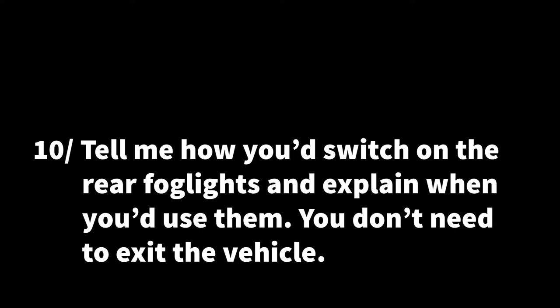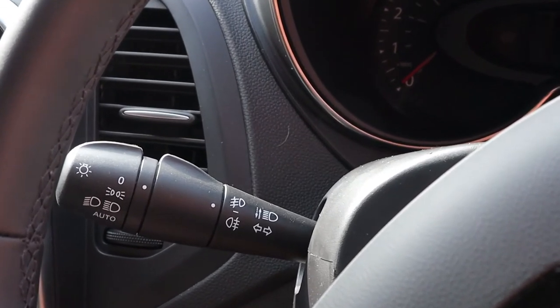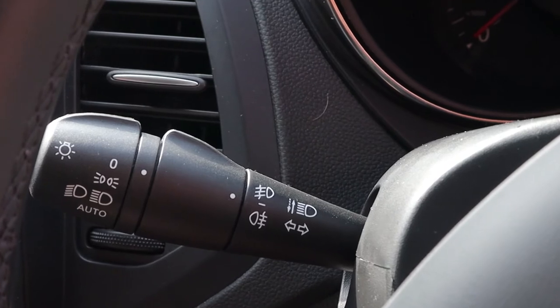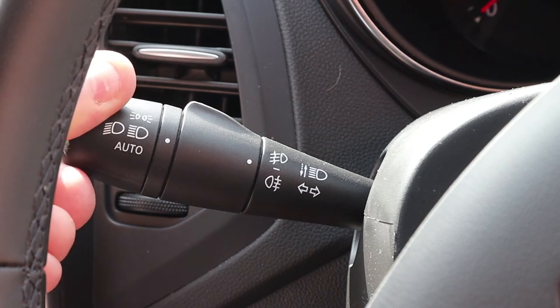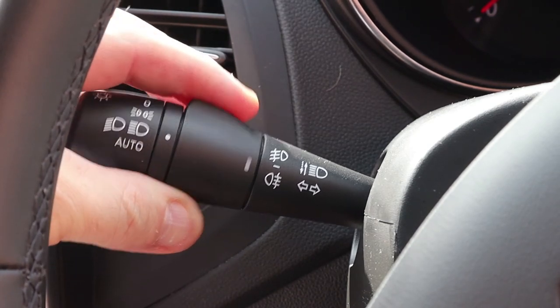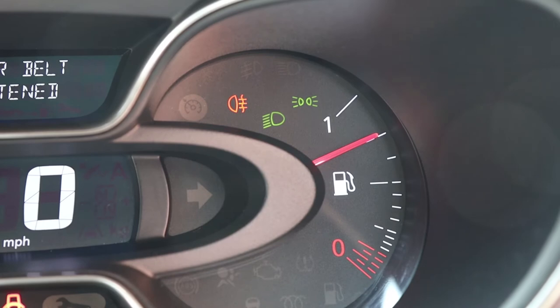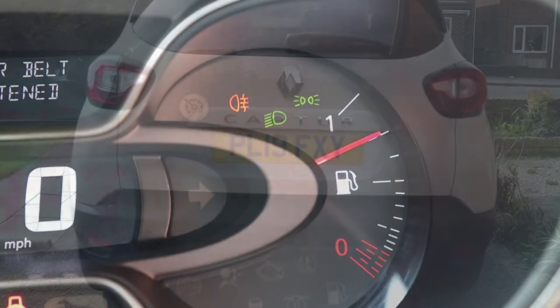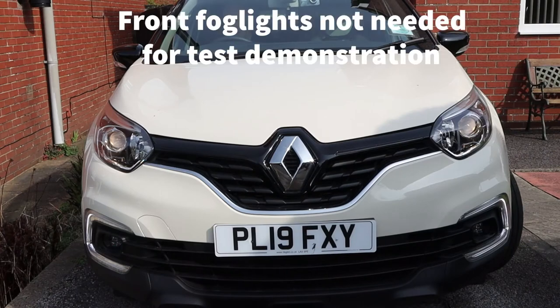Question ten: tell me how you would switch on your rear fog lights and explain when you would use them. You do not need to exit the vehicle. To switch your fog lights on the Renault Capture, first turn on your dipped headlights by turning the end of the stalk on the left hand side of the steering wheel two clicks forward. Then using the small toggle switch just to the inside of the stalk, flick the switch downwards to put on your rear fog lights. Switching it forward will put on your front fog lights, but for test purposes only the rear is required. Fog lights should only be used when visibility is less than 100 metres, and don't forget to turn them off once driving conditions have improved.